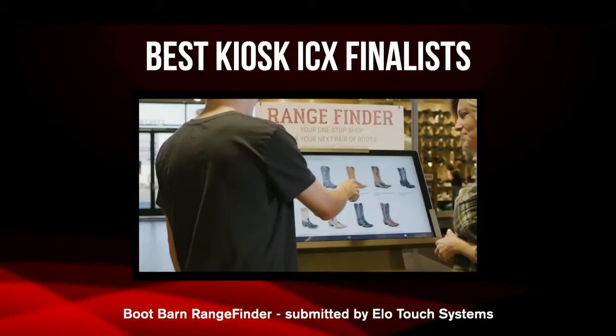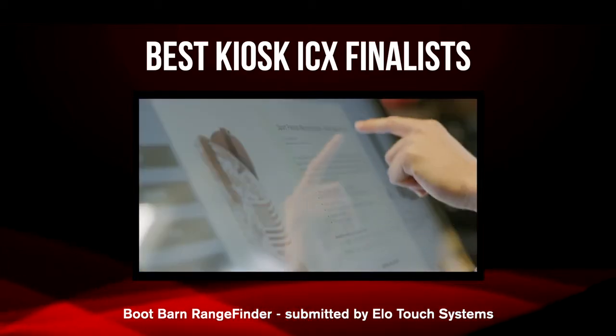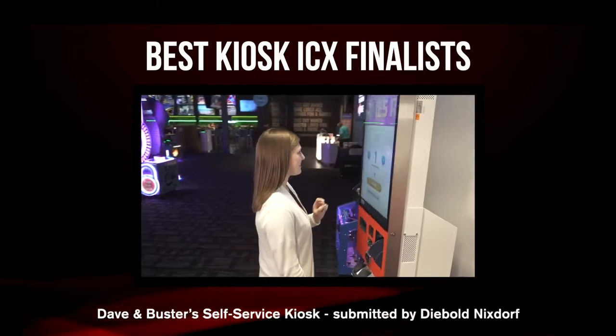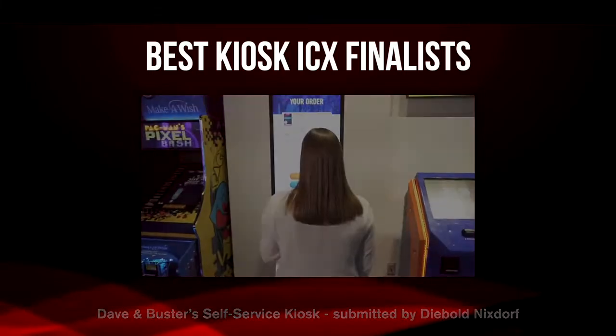Now on to our next category, Best Kiosk ICX. And the finalists are: Boot Barn Rangefinder, submitted by ELO Touch Systems; Dave & Buster Self Service Kiosk, submitted by Diebold Nixdorf. And the winner is... Boot Barn Rangefinder, submitted by ELO Touch Systems.